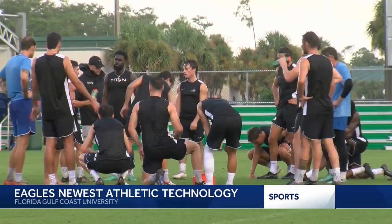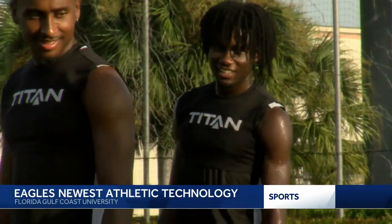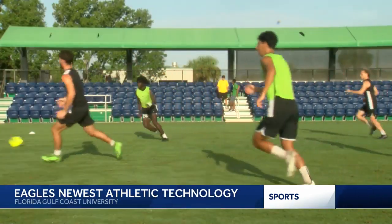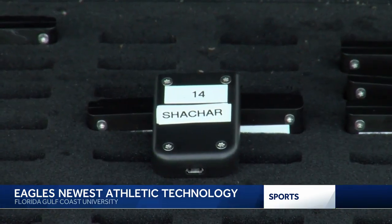FGCU Men's Soccer is tracking every step this season, literally. As a team, we just call it the GPS tracker. During every practice and game, the Eagles wear these black vests, which hold little GPSs that track a lot of information — really everything: distance, sprints, lateral movements.